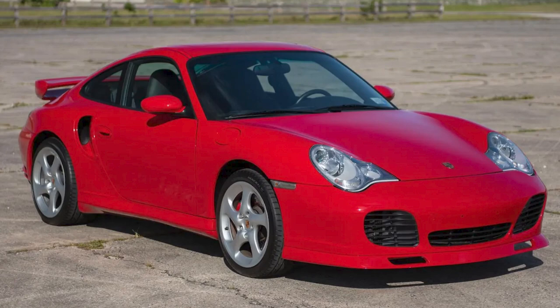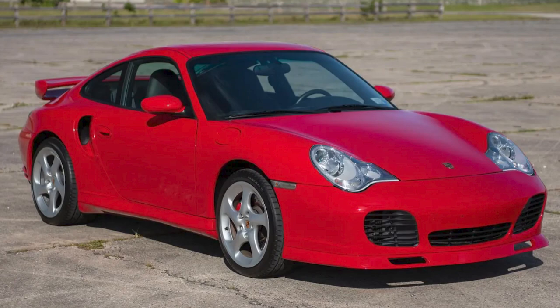A Guards red, 28,000-mile 2003 911 Turbo Coupe X50 sold for $101,000. I have covered a few of these 996 Turbos that break past $100,000. This is a nice car, well sold.